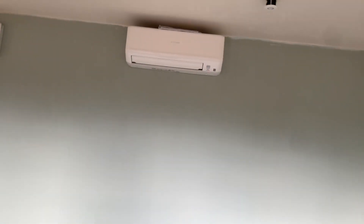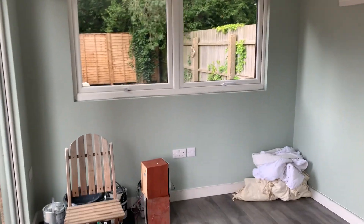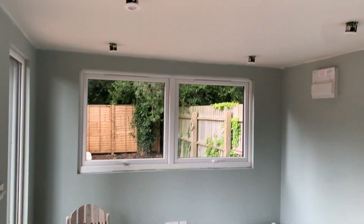This is the inside air conditioning unit up there, large windows at the end. Obviously it's yet to be finished painting.